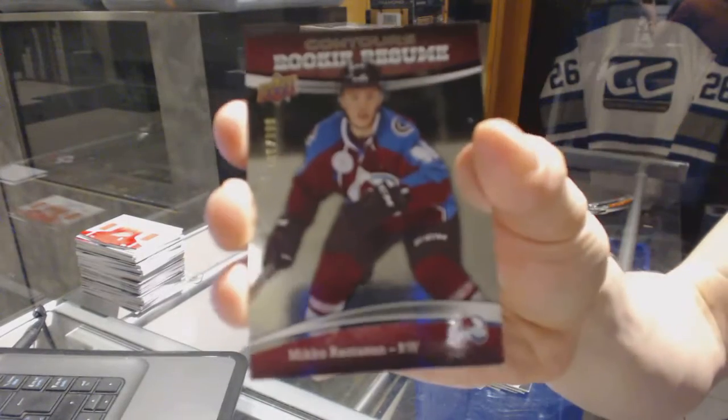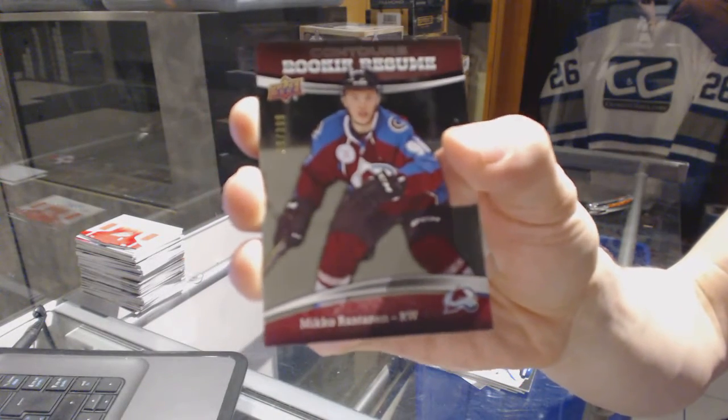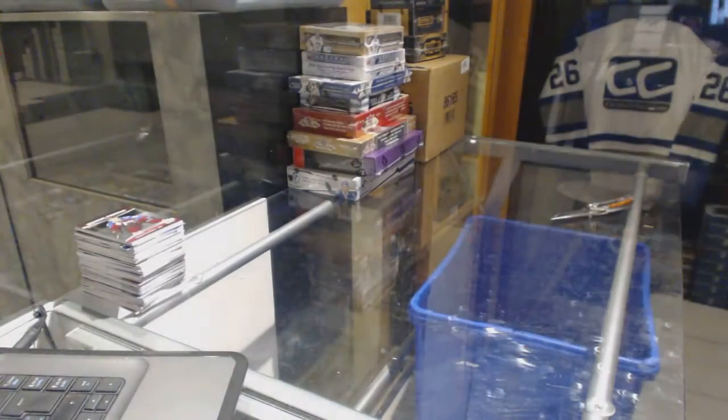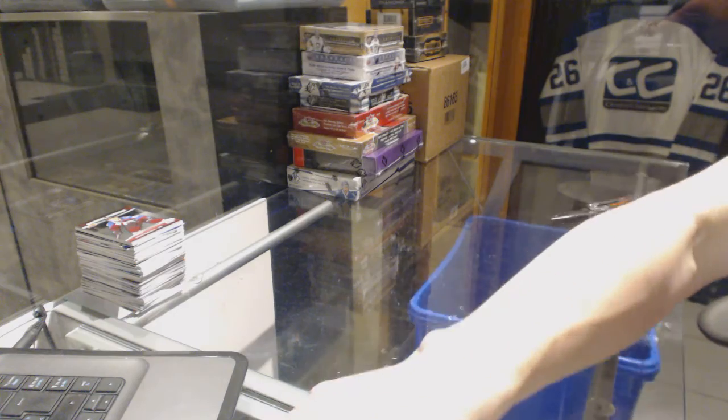And a Rookie Resume, number 399 for the Colorado Avalanche, Miko Orantin. Coming up next, B1314 and B1415.